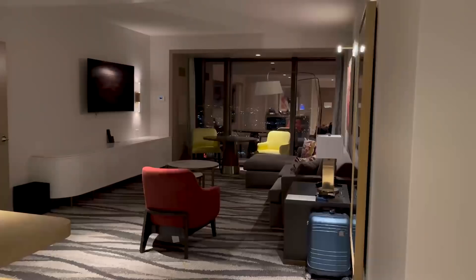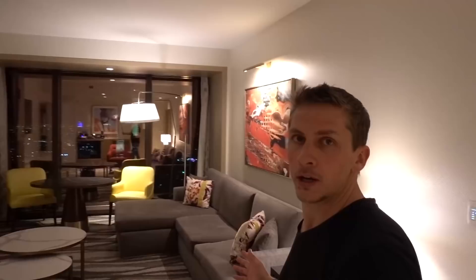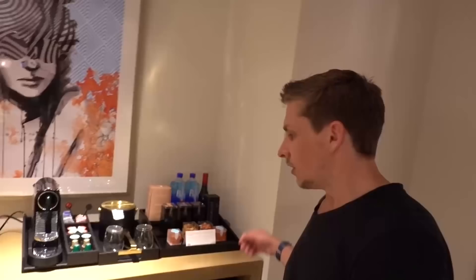I'll give you a quick tour of the room. You walk in the front door and to the left is a half bathroom — one of two bathrooms in this place. Out here you have a really nice living room area with lots of places to sit and a big TV on the wall. Out the window you have views to the north strip — city view, not strip view — but you can see Circa, the Strat, and downtown Las Vegas in the distance.